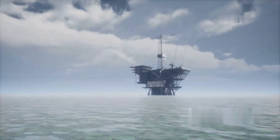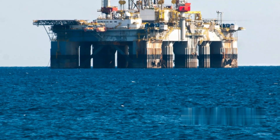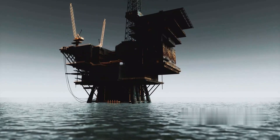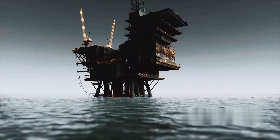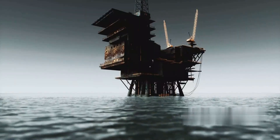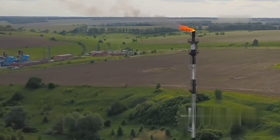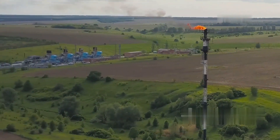First, the oil undergoes separation. This process involves separating crude oil from natural gas, water, and sediments. In most offshore rigs, this is achieved using a three-phase separator — a vessel that uses gravity to separate oil, water, and gas based on their different densities. The gas rises to the top, the oil settles in the middle, and water and sediments drop to the bottom. The separated gas, often referred to as associated gas, can be further processed on the rig, flared, or re-injected into the reservoir to maintain pressure.